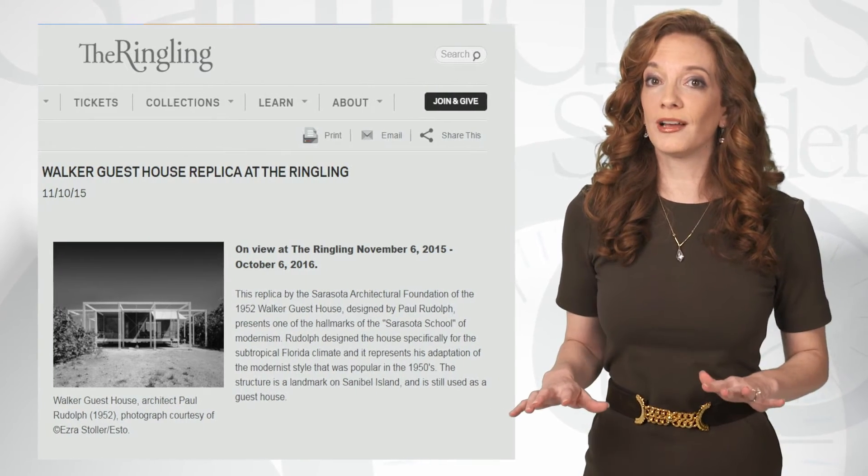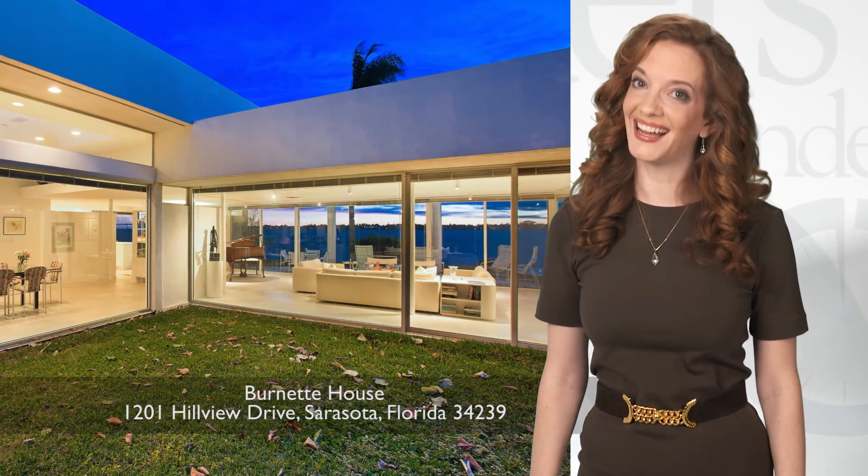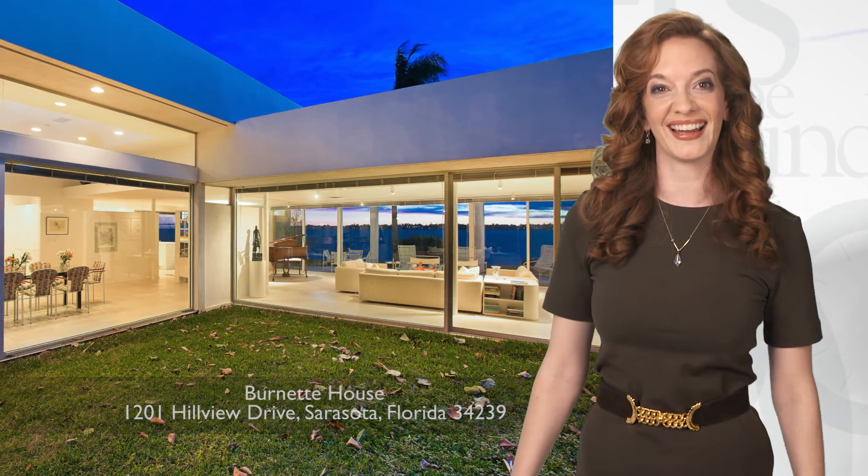What's so cool about the Burnett House is that now you can live in a piece of poetic history — unless I buy it first. Are you a fan of modern architecture? Then share our video!